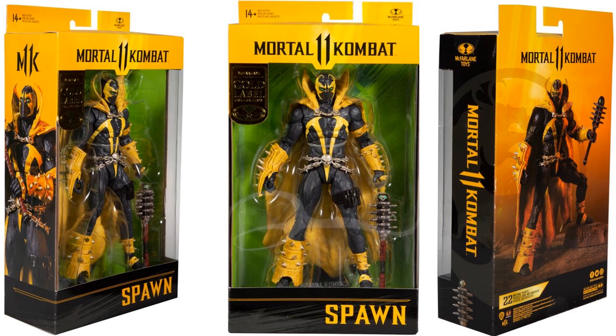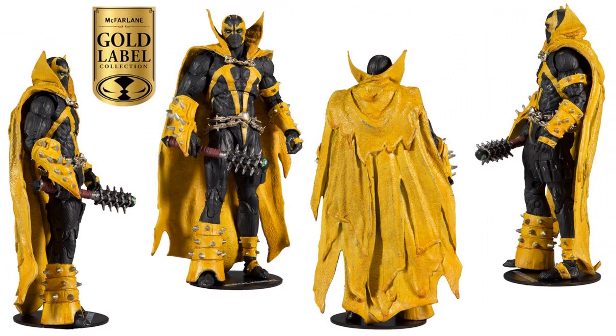Number 7: from Mortal Kombat, McFarlane Toys Gold Label features the Curse of Apocalypse skin for Spawn — nice yellow and black colorway with the mace included.